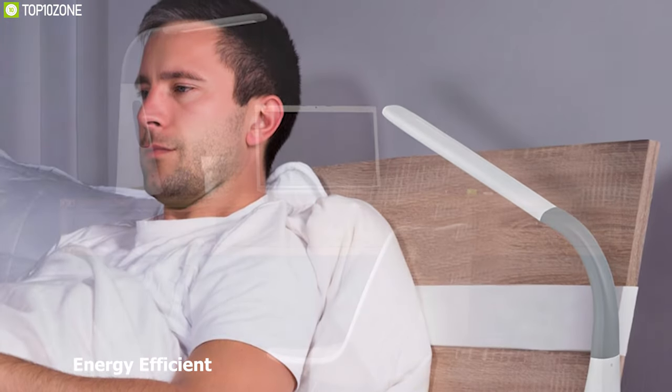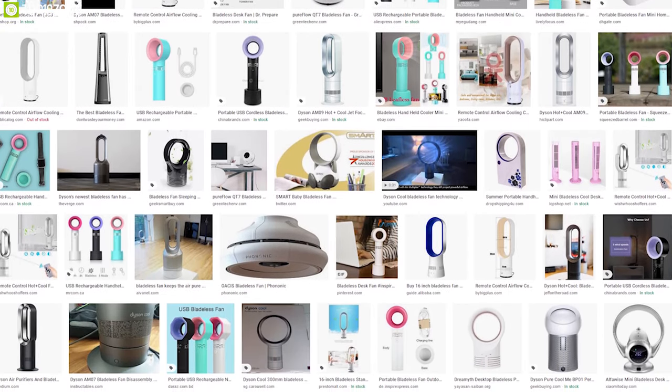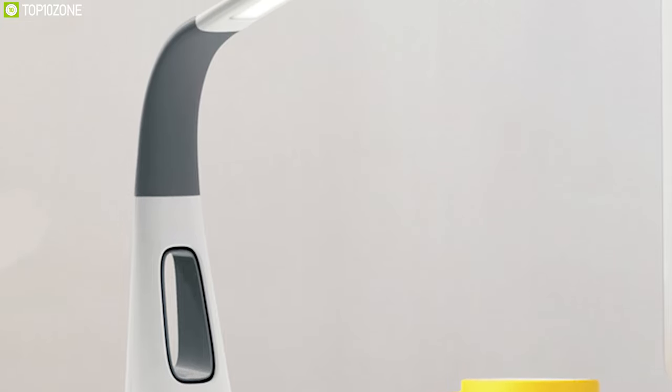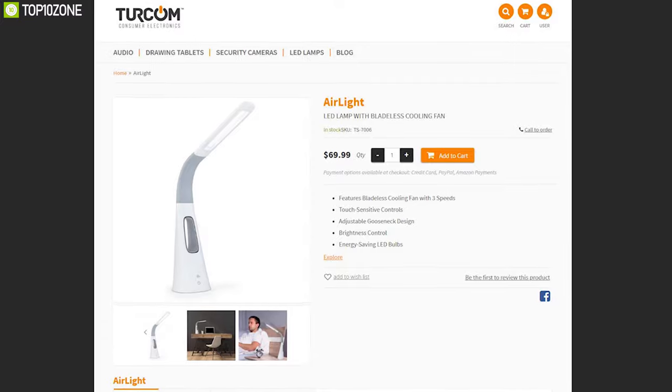The Turcom Air Light LED lamp also saves you money and energy as it uses minimum power to produce light, providing an energy-efficient experience. If you're on the market for a unique bladeless fan that provides proper airflow with optimum lighting, then the Turcom Air Light is the right choice for you. You can get one for your desk online.